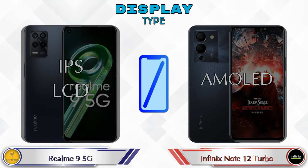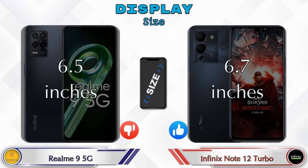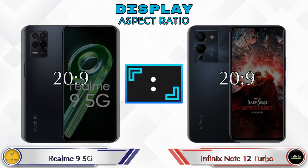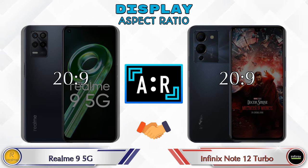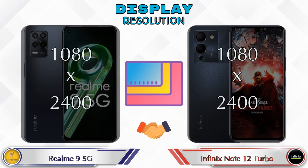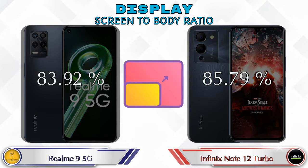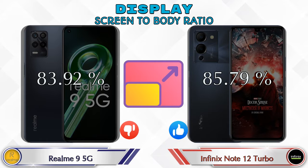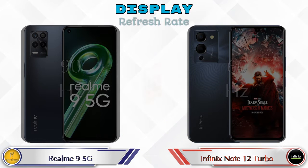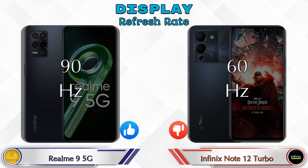Display size: Realme 9 5G has 6.5 inches and Note 12 Turbo has 6.7 inches. Aspect ratio is the same in both phones at 20:9. Both phones have the same 1080 by 2400 resolution. Screen-to-body ratio: Realme 9 5G has 83.92% while Note 12 Turbo has 85.79%. Refresh rate in Realme 9 5G is 90Hz and Note 12 Turbo is 60Hz.